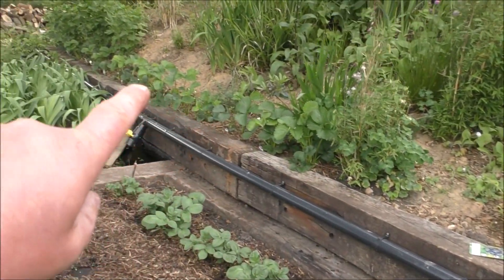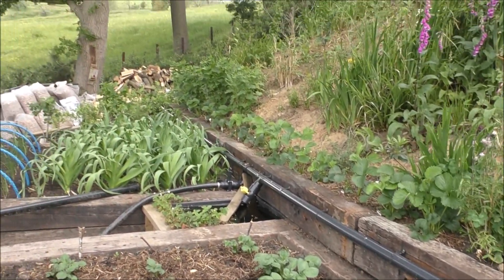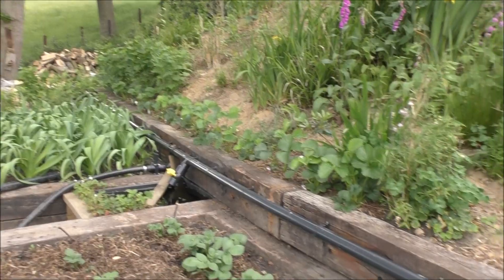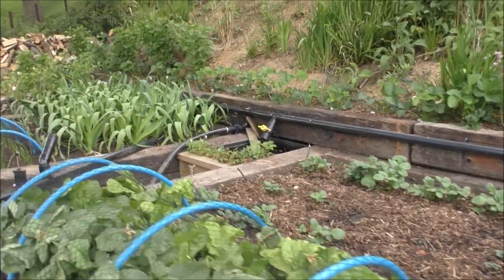All the way along the back of here we've got a mixture of blackcurrant bushes, redcurrant bushes, strawberries — all sorts in there. Just basic fruit to make like a fruit hedge.